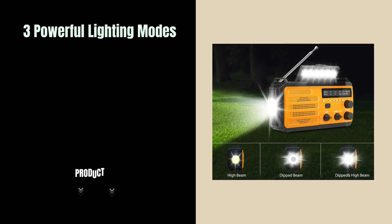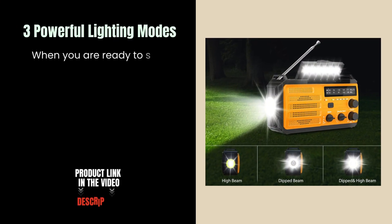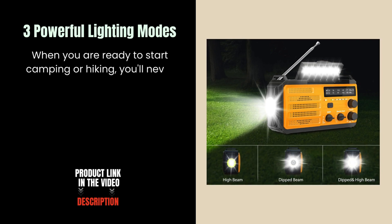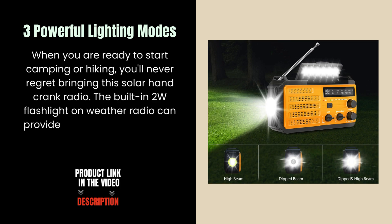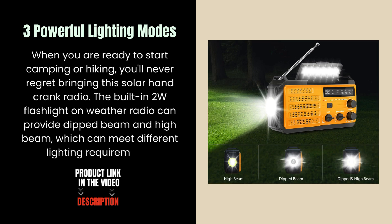3 powerful lighting modes. When you are ready to start camping or hiking, you'll never regret bringing this solar hand crank radio. The built-in 2-watt flashlight on the weather radio can provide dipped beam and high beam, which can meet different lighting requirements.